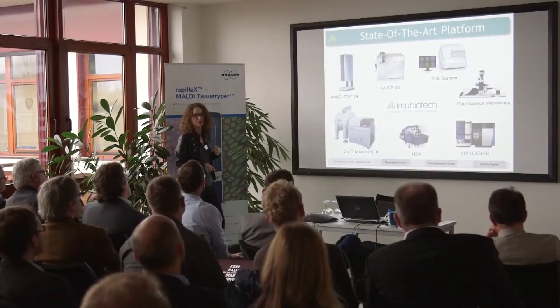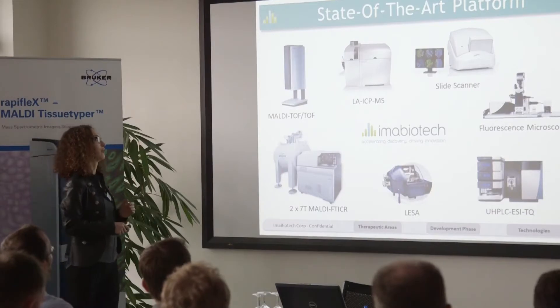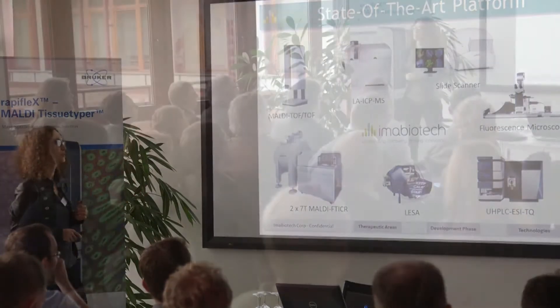I started to use Bruker instruments at the beginning of my PhD, so for me it was really great and useful — more than the instrument, even the software itself. The key instruments we use are the FTICR MALDI and the FTMS MALDI.